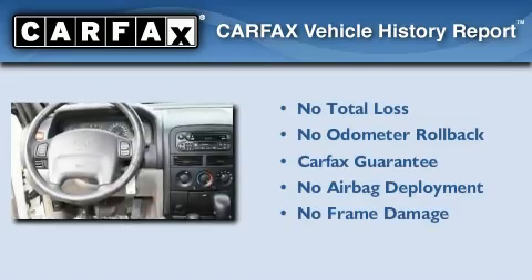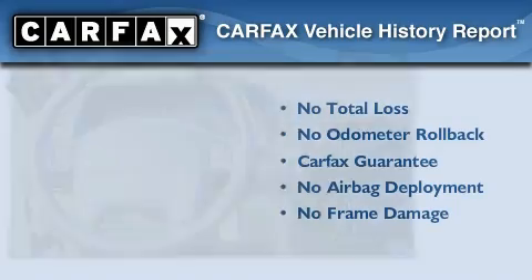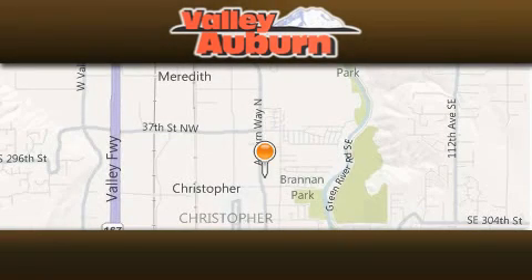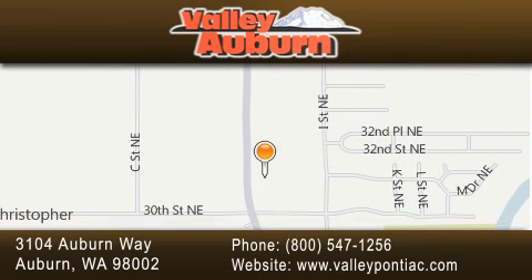Not to mention that this Jeep qualifies for the Carfax buyback guarantee. Please call us today for more information on this great vehicle. Valley Pontiac Buick GMC is located at 3104 Auburn Way in Auburn. Our goal is to exceed all of your expectations to ensure that you'll return for future visits.